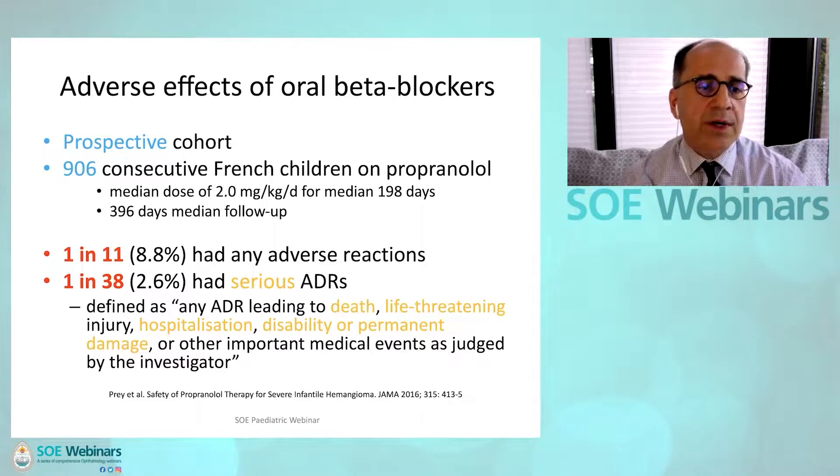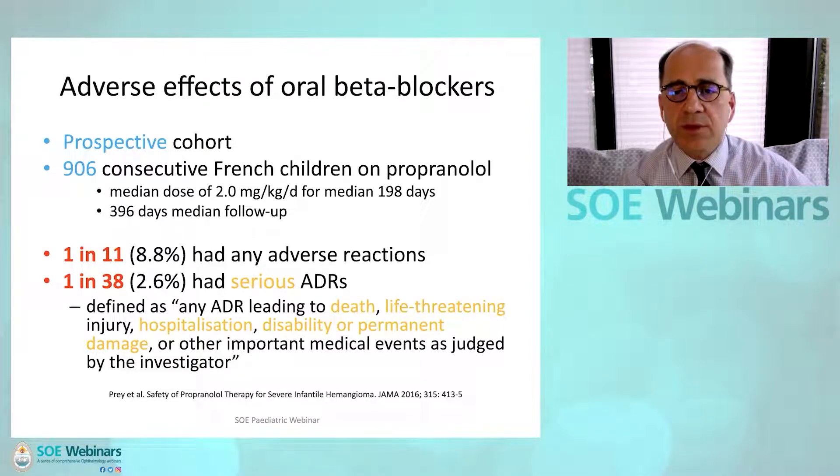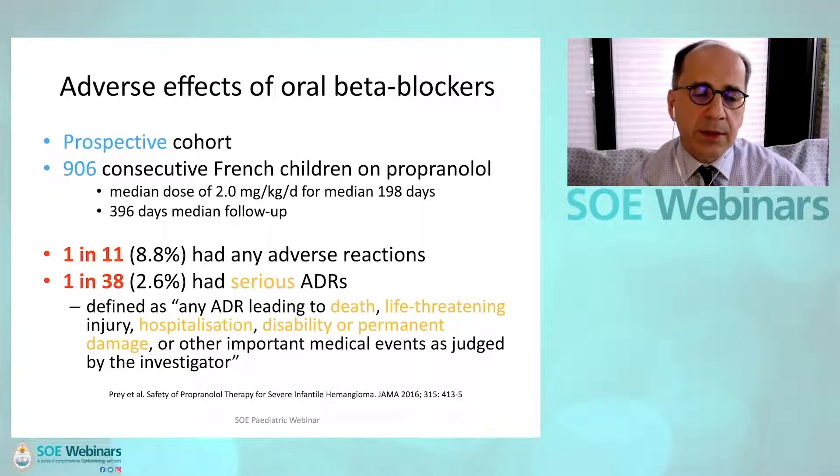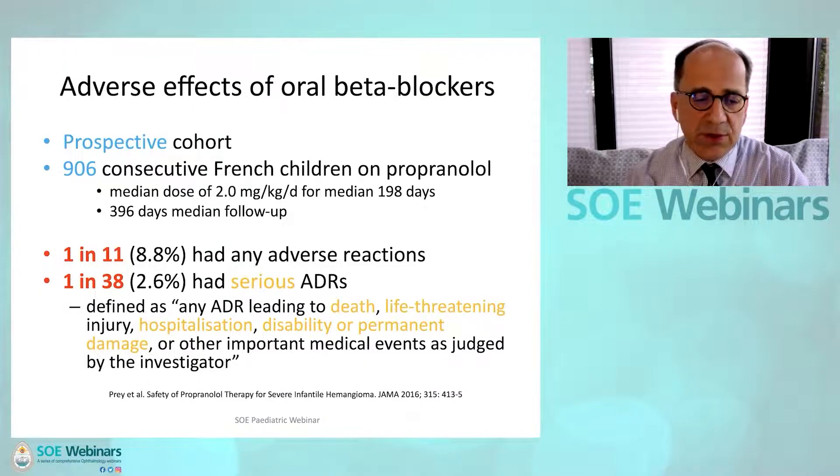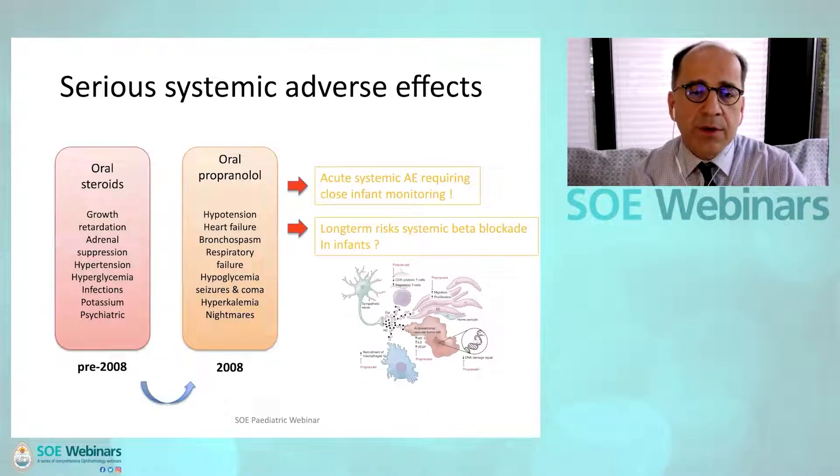In the largest prospective cohort so far, 906 consecutive French children on propranolol with a median dose of 2.0 milligram per kilogram per day for 190 days and with more than a year of follow-up: 8.8%, or 1 in 11 children, had adverse reactions; 1 in 38 had serious adverse drug reactions, defined as any ADR leading to death, life-threatening events, injury, hospitalization, disability or permanent damage, or any other important medical events as judged by the investigator.